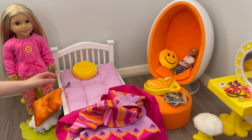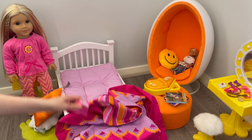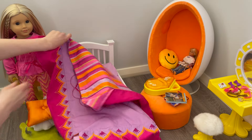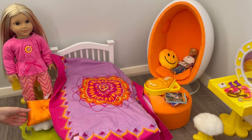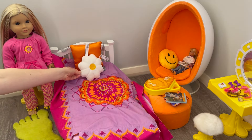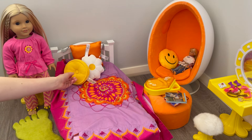We have a few pillows here, let's fix her blanket up first. It's so pretty, I love the purple and it has a really lovely flower design. We're also going to add the pillows back onto the bed. We have a cute flower one and then the yellow one too.